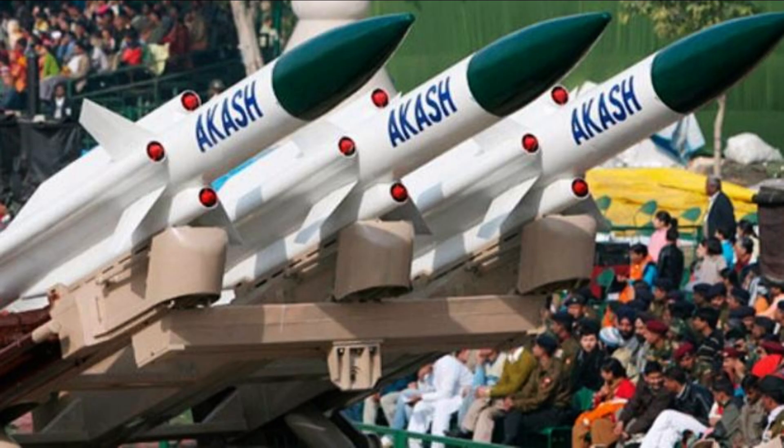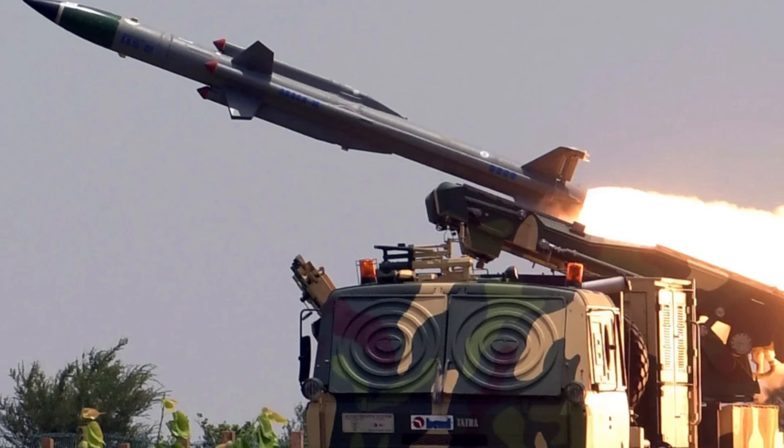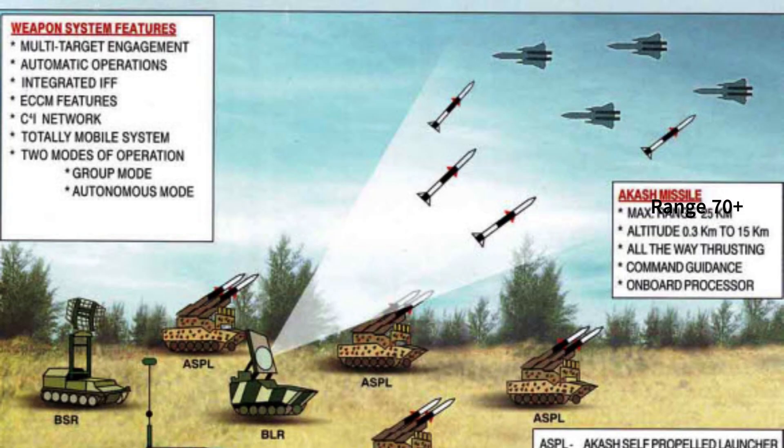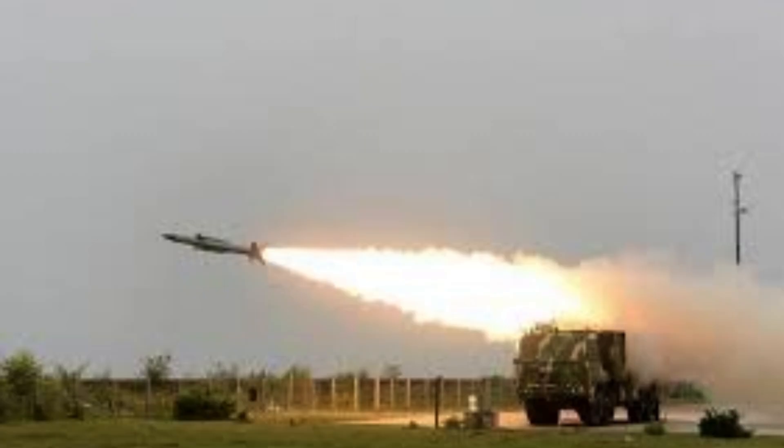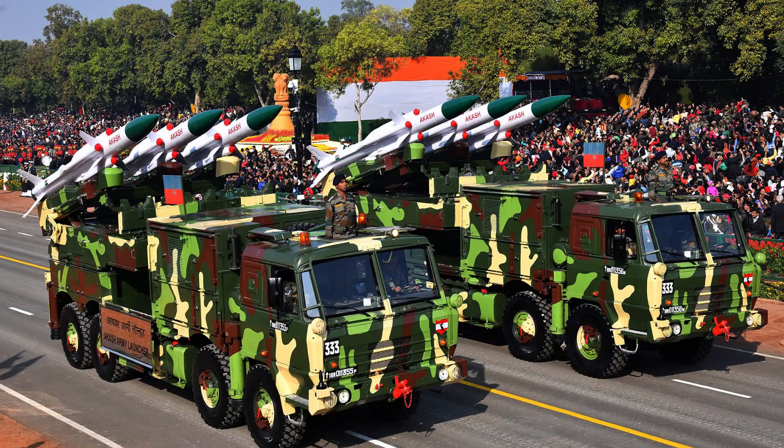This new generation Aakash missile is a surface-to-air missile system. Surface-to-air missiles are fired from any surface to hit a flying target. It can target aerial threats such as hostile aircraft, helicopters, and drones at a range of 70 kilometers — and friends, 70 kilometers is huge. This successful test by DRDO proves that this missile system is now ready for user trials before its induction into the armed forces.